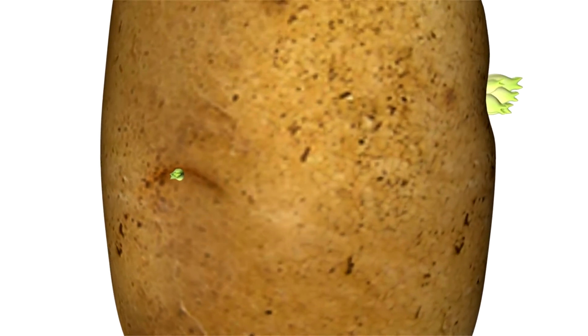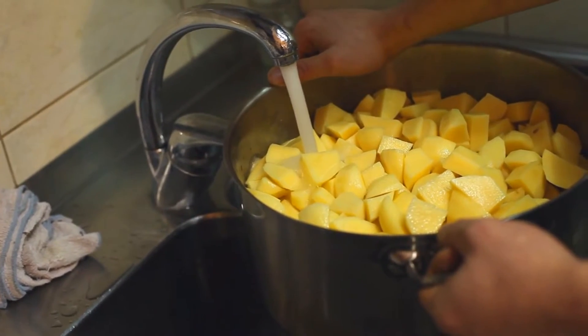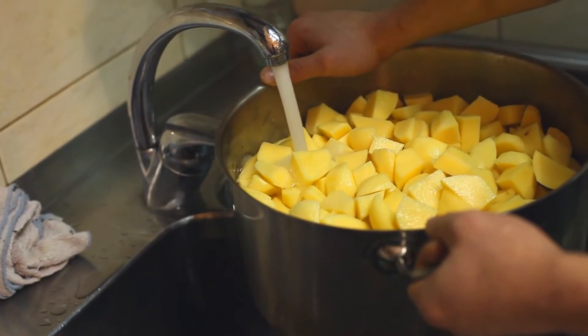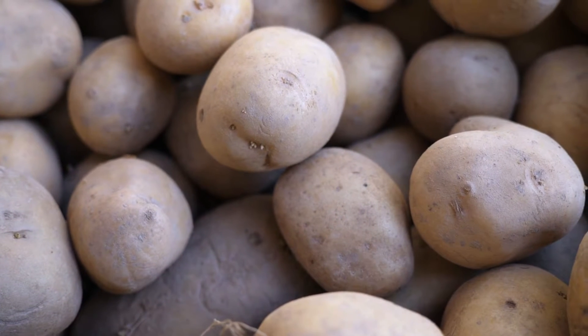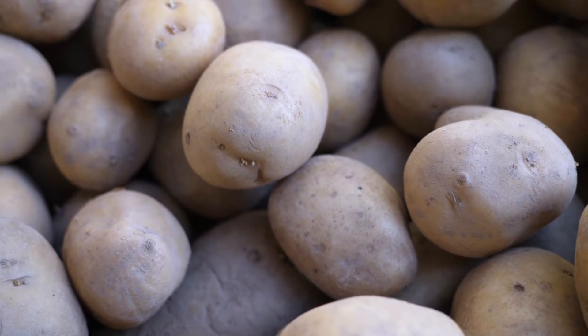Potatoes, an essential nightshade crop, are prized for their starchy texture and mild flavor. They are commonly boiled, baked, mashed, or fried, forming the basis of countless dishes such as fries, chips, and mashed potatoes. Additionally, potatoes are used in soups, casseroles, and gratins, providing sustenance and comfort in various culinary traditions.